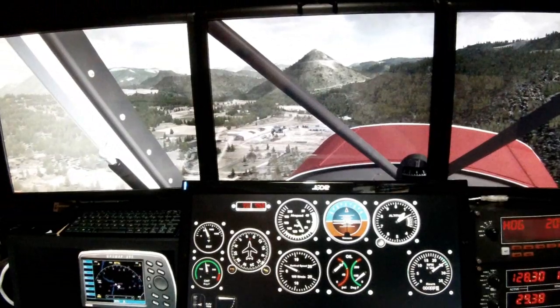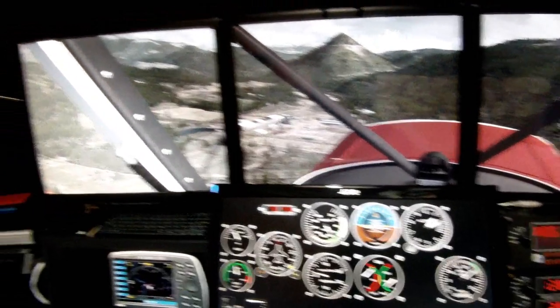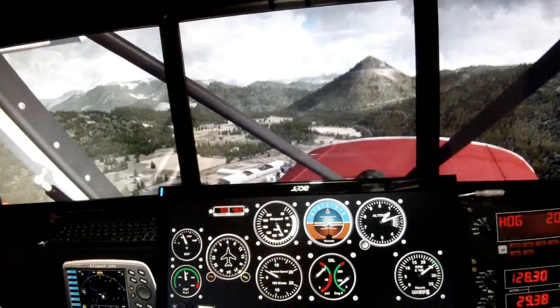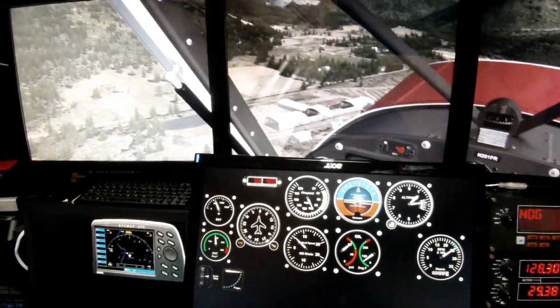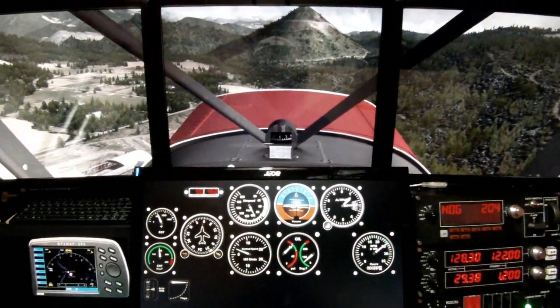The way people typically deal with the narrow vertical field of view is to zoom out. And this does allow us to see more of the panel and the outside view. But the problem is it's a completely unrealistic view because it's too small, it's unreasonably distorted, and the unnatural perspective makes it difficult to judge distances and speeds correctly.